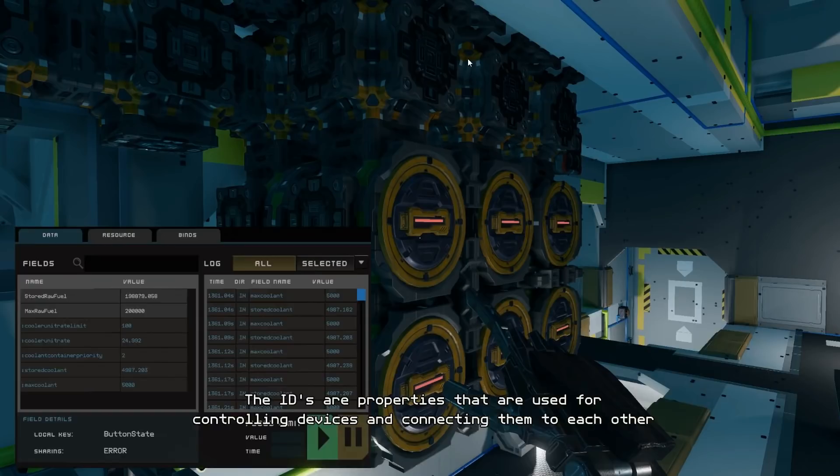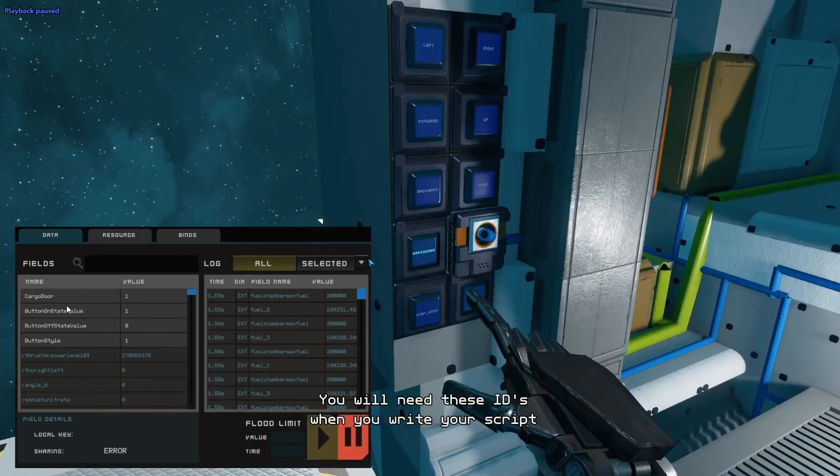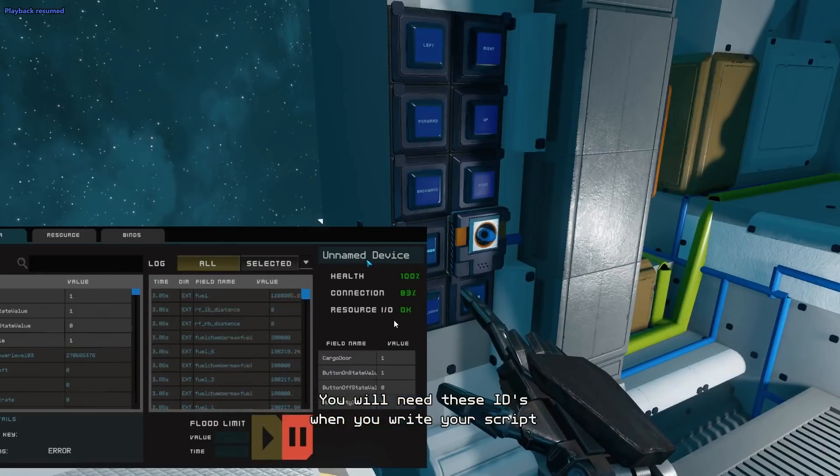Here is your fuel system — a big contraption showing stored raw fuel, max raw fuel, and it also shows coolant, store coolant, and max coolant. You can get a lot of really useful data out of here. They use the word 'cargo door' here, and I'm assuming they modified the name of that specific door for programming purposes, while the others remain at their defaults.